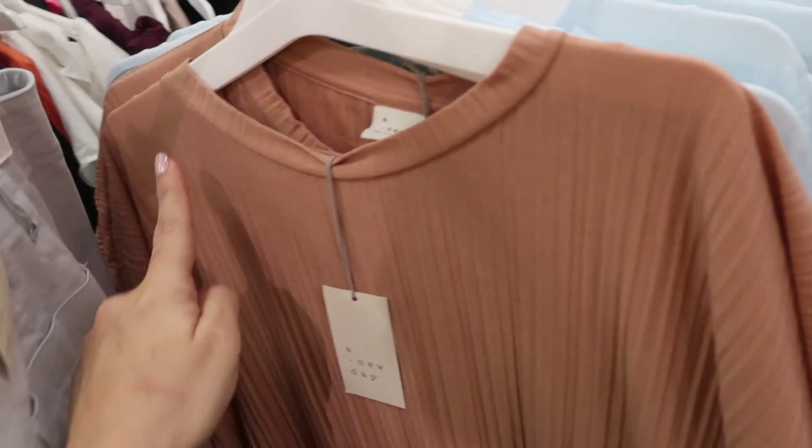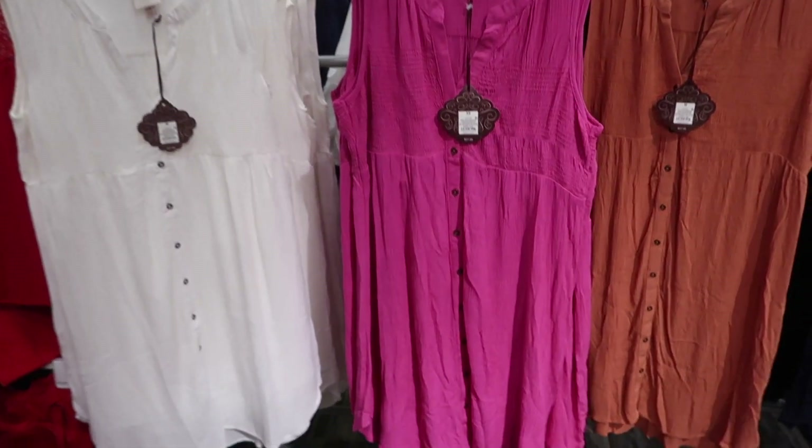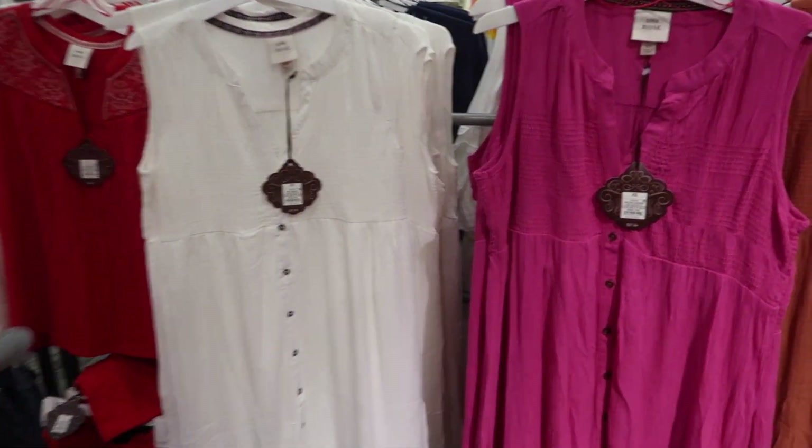Also new from A New Day is this textured top. It has a higher neckline, drop sleeve with a little drawstring at the bottom, and a nice relaxed fit through the front and back. Comes in brown, blue, black, and green, and they're $18.